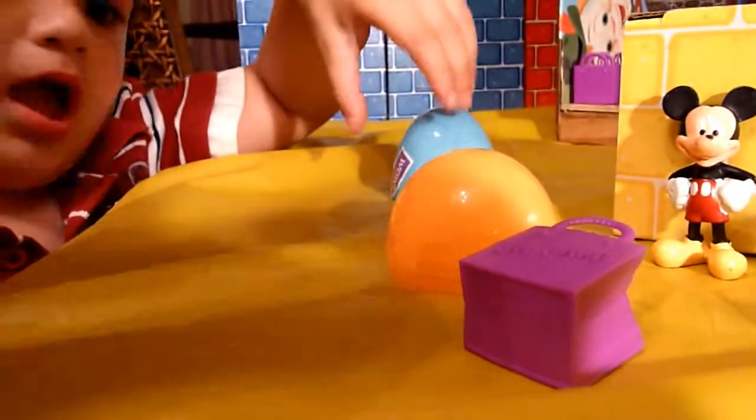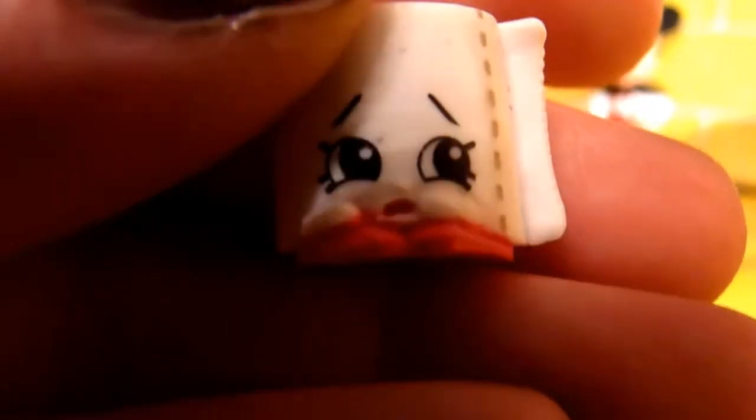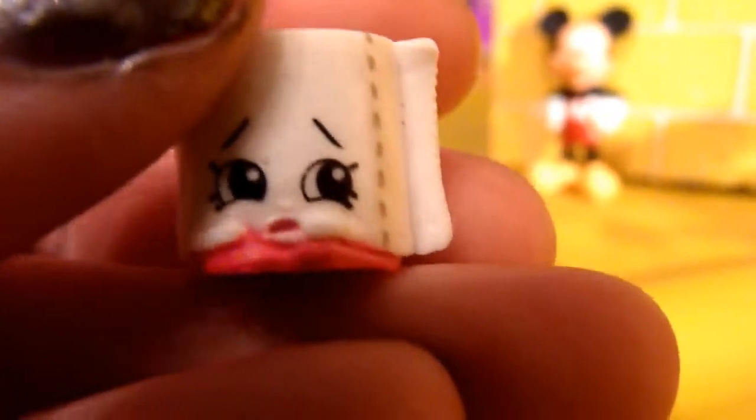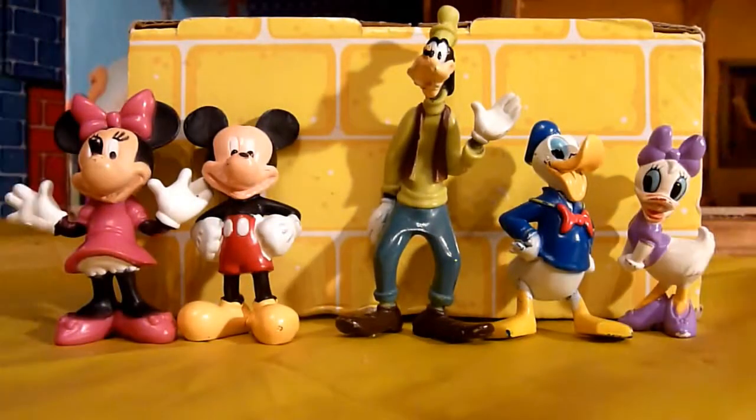Oh, Wally, how'd you know we needed this? An adorable Leafy in white! Oh, look at that sad face — I think she knows where she's going: right to the bathroom. Wally, what a perfect present, thank you so much!